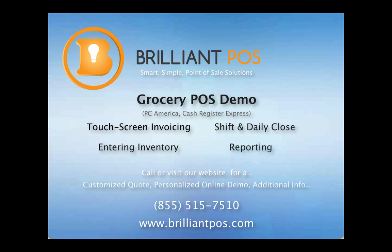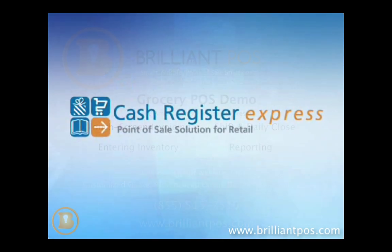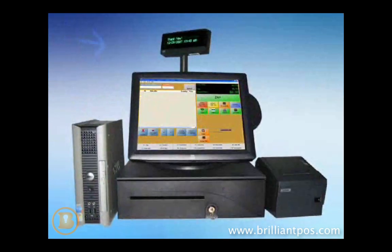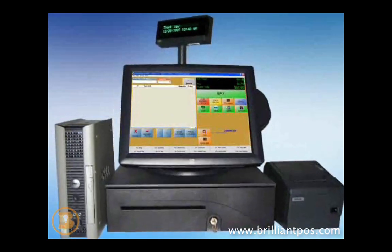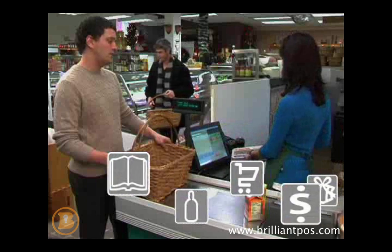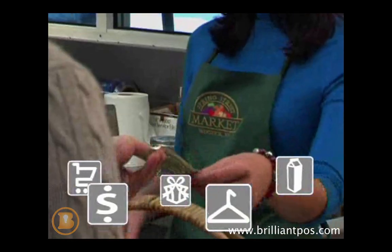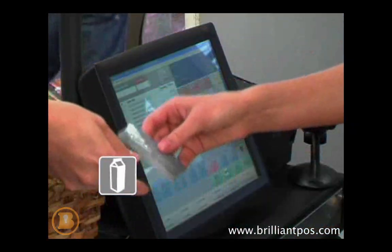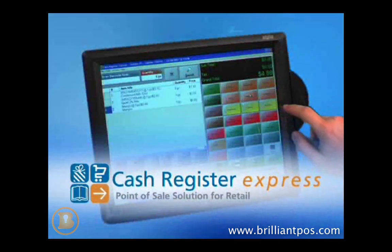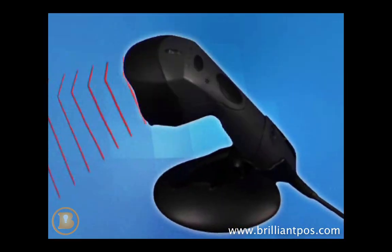With today's advancements in business technology, retail establishments everywhere are cashing out on standard registers and cashing in on fully computerized management systems. Get up to speed with a customizable point-of-sale system that offers time and cost-saving capabilities beyond those of a conventional cash register. Introducing Cash Register Express, the award-winning point-of-sale system from PC America.